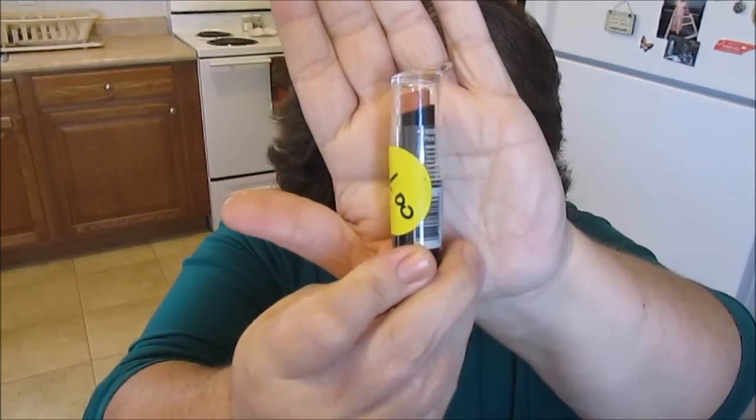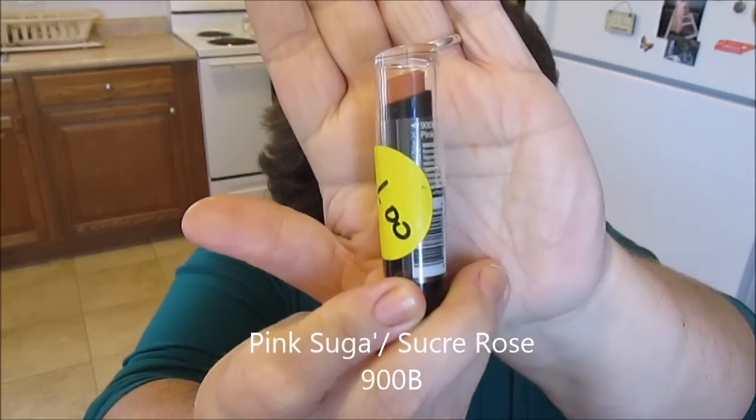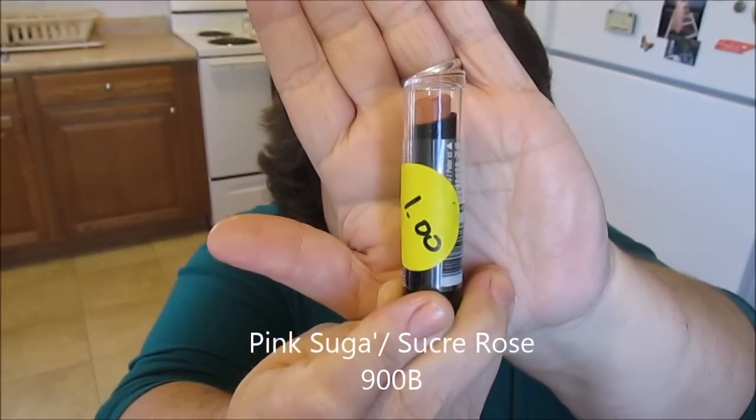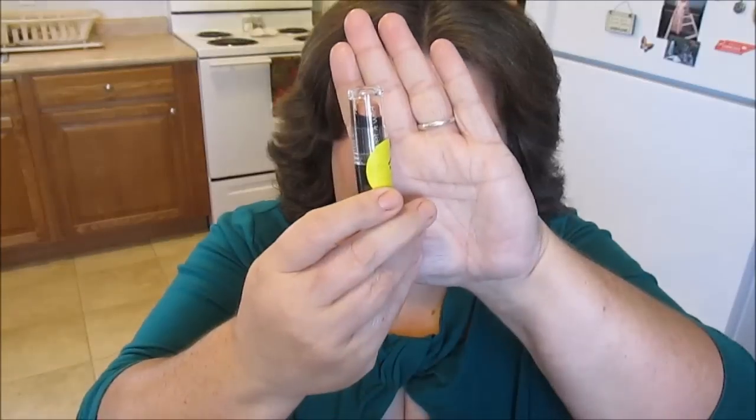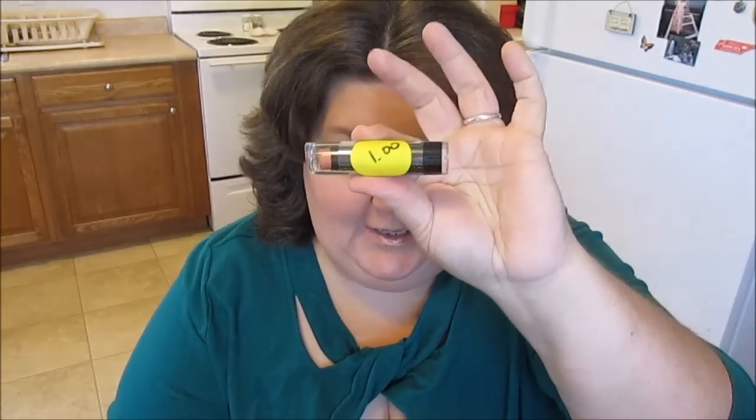The next one I got is also by Wet and Wild — I paid a dollar for it and it is called Pink Sugar. It's a really nice color, I like it. It's almost like a deep nude color to me. They say pink but it doesn't look pink — it looks kind of like a brown, more like a nude color to me. But I thought I would try it, it's only one dollar so I can't beat that.